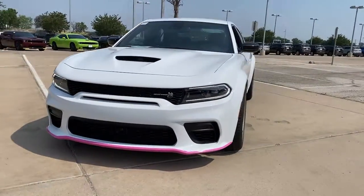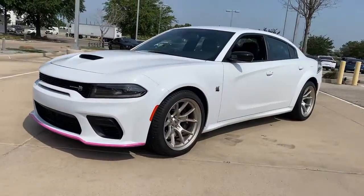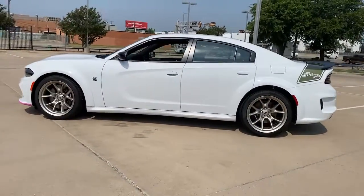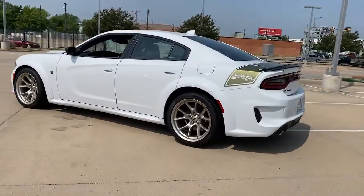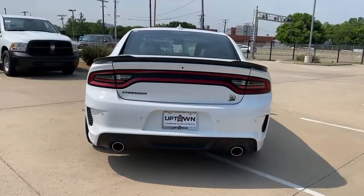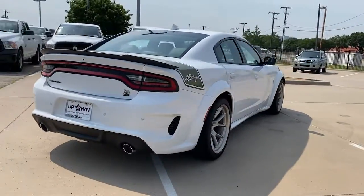This could be the car for you. The 2023 Dodge Charger. The Charger's advanced design lets you tap into seriously savage performance when you want it and save fuel when you don't. With four doors, it's a family-friendly muscle car that's surprisingly versatile.